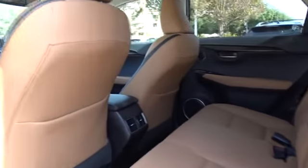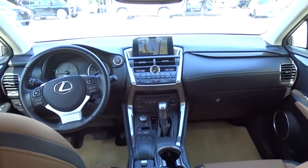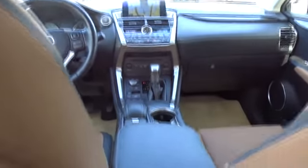Auto dimming rear view mirror, cruise control, aluminum wheels, keyless start, floor mats, four wheel disc brakes, AM FM stereo radio, front wheel drive.